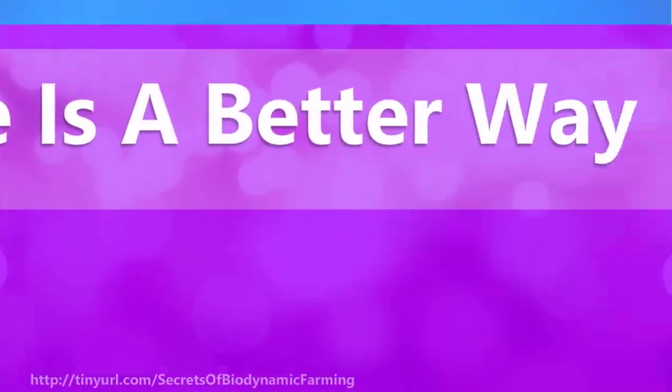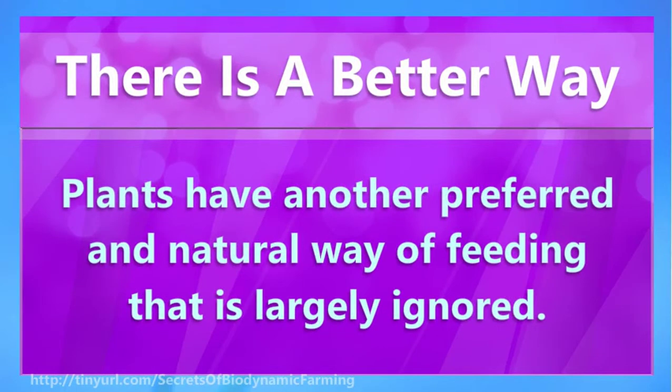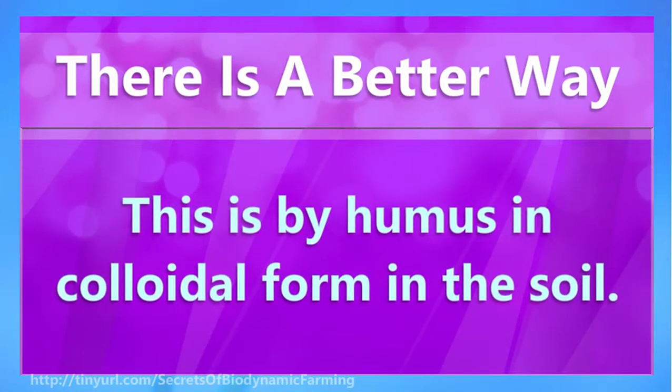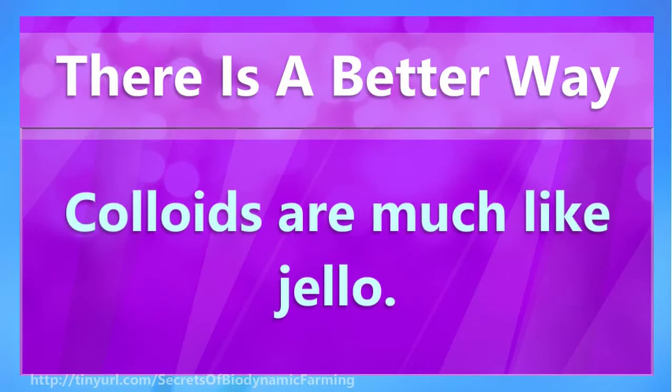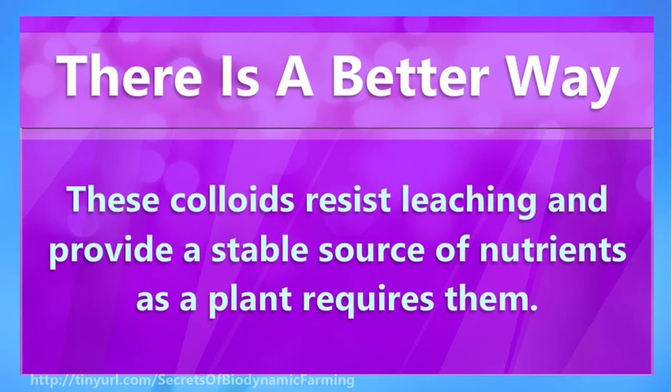There is a better way. Plants have another preferred and natural way of feeding that is largely ignored — this is by humus and colloidal form in the soil. Colloids are much like jello. These colloids resist leaching and provide a stable source of nutrients as a plant requires them.